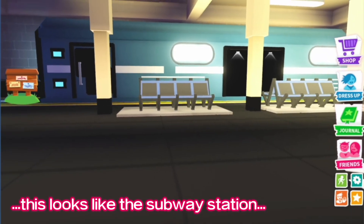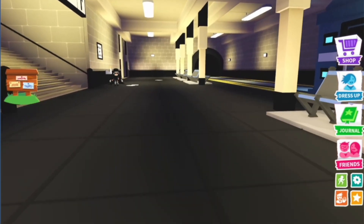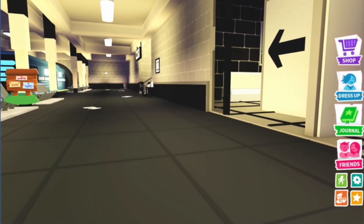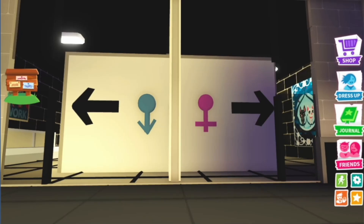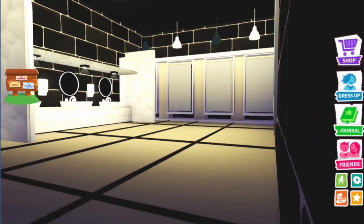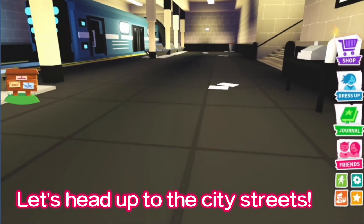This looks like the subway station. This station is so big. He even added his and her restrooms. Let's head up to the city streets.